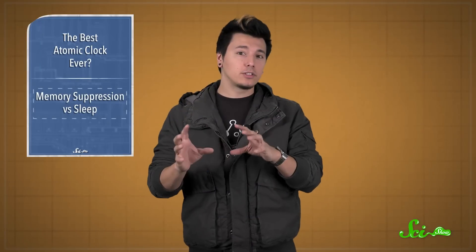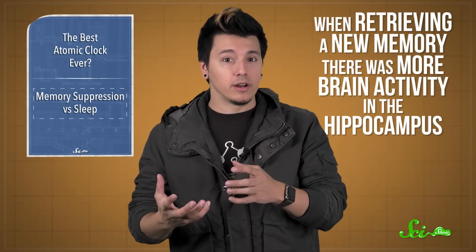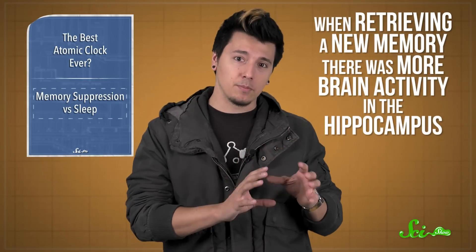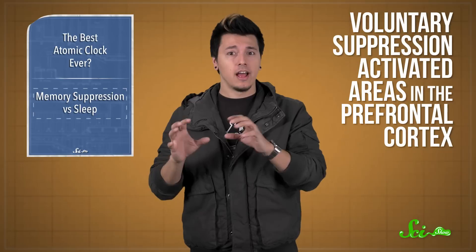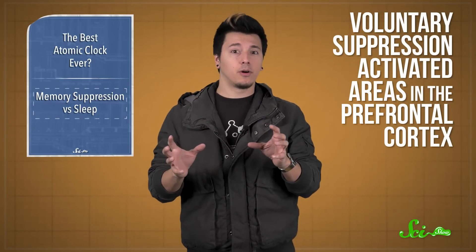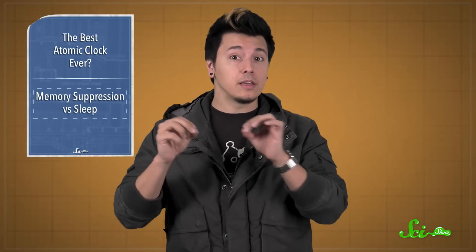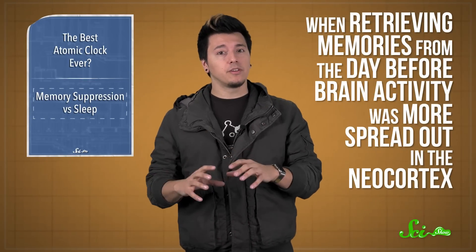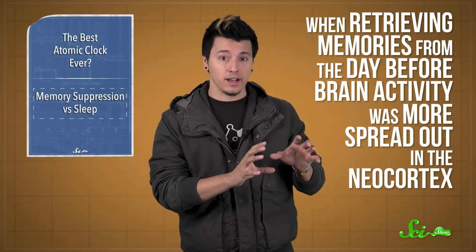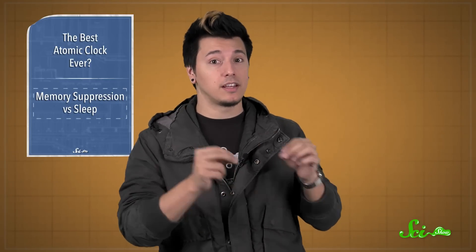The fMRI scans also showed changes in brain activity while processing recent and day-old memories. When retrieving a new memory, there was more brain activity in the hippocampus. Voluntary suppression during the no-think part activated areas in the prefrontal cortex, a part of the brain involved in things like planning. This inhibited activity in the hippocampus and the amygdala, a brain region involved in emotions. But when retrieving memories from the day before, brain activity was more spread out in the neocortex, and the prefrontal cortex seemed to work extra hard during the no-think parts, but didn't inhibit activity in the hippocampus and amygdala as much.